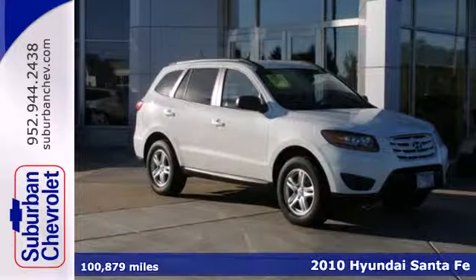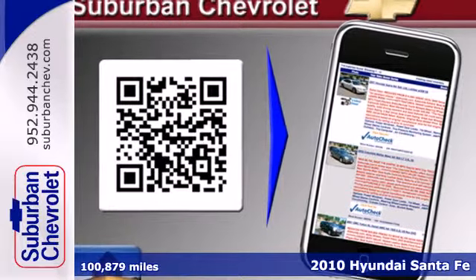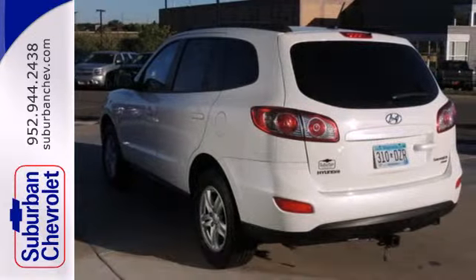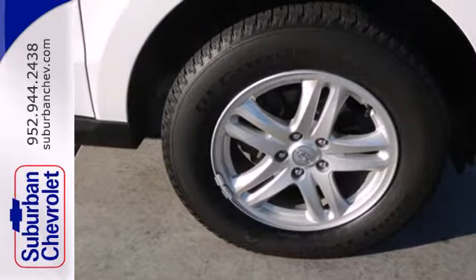It's a 2010 Hyundai Santa Fe. Known for its superb convenience and comfort, the Santa Fe has standard air conditioning, satellite radio, steering wheel cruise controls, remote power door locks, and tire pressure monitoring.